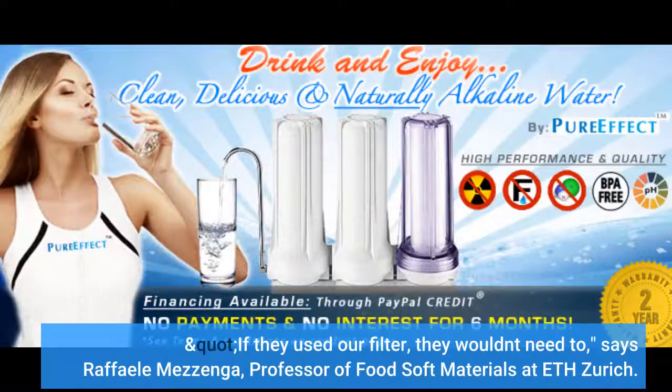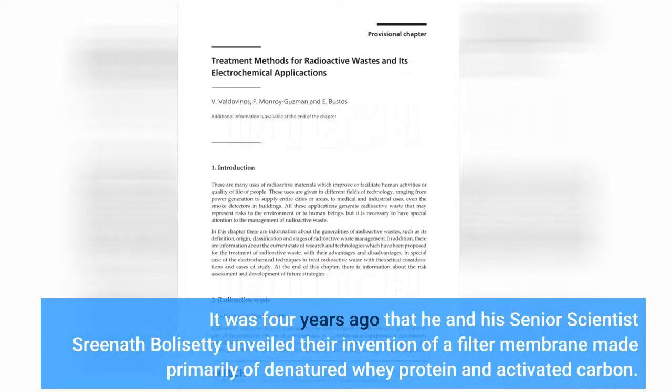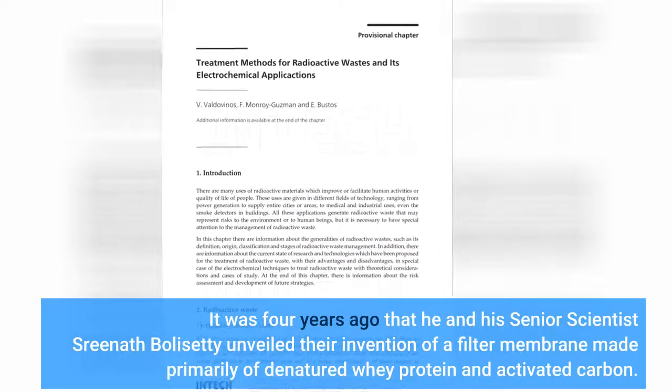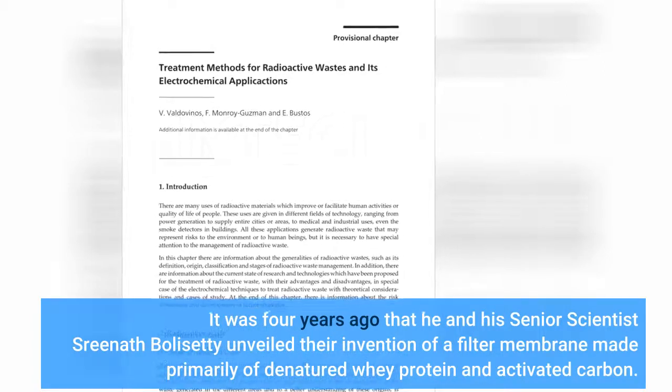"If they used our filter, they wouldn't need to," says Raffaele Mazenga, Professor of Food Soft Materials at ETH Zurich. It was four years ago that he and his senior scientist Srinath Bolasetti unveiled their invention of a filter membrane made primarily of denatured whey protein and activated carbon.